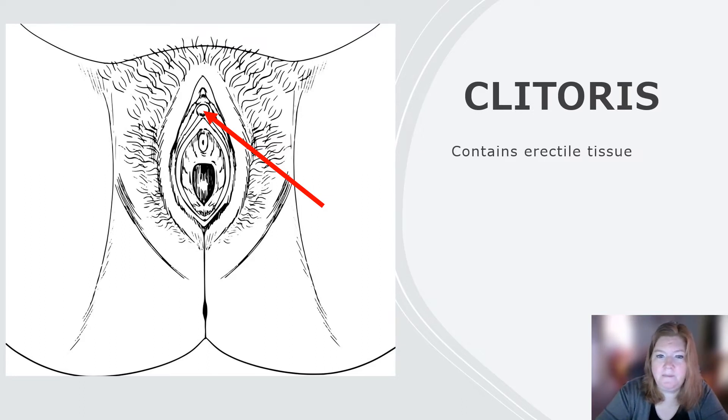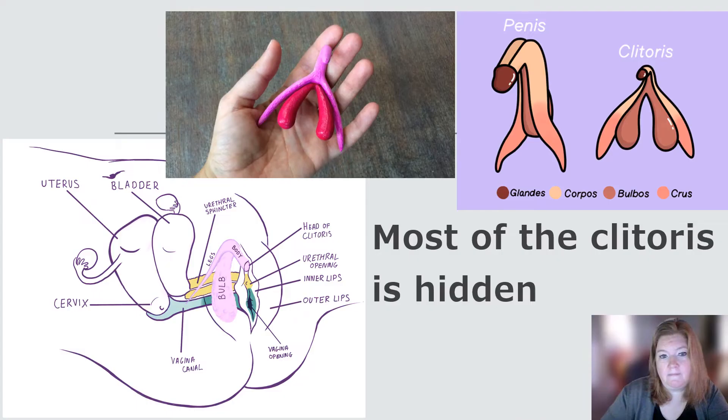The clitoris contains erectile tissue and engorges with blood during arousal. Fun fact about the clitoris: most of it is hidden. The piece most likely to be visible is at the top, but it has all this erectile tissue that during arousal is going to swell, and it surrounds the vagina. The clitoris is more than just that tiny little piece at the top — it's actually quite large. If you look at a size comparison with a 3D printed model, that is size accurate. It is very large.